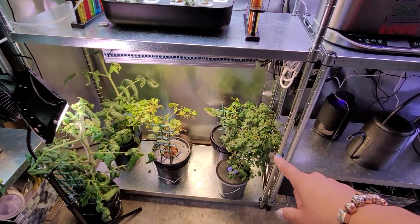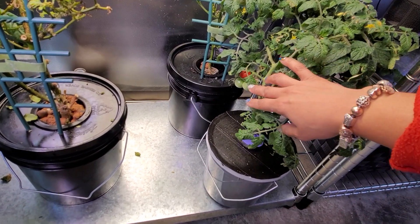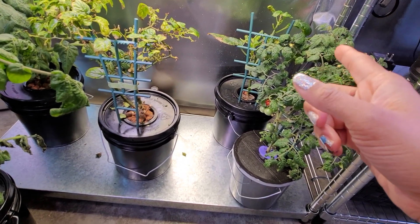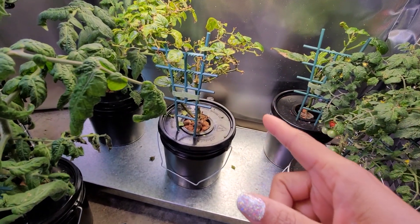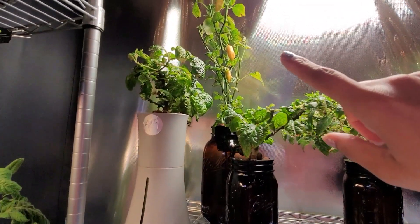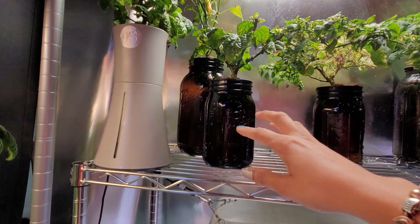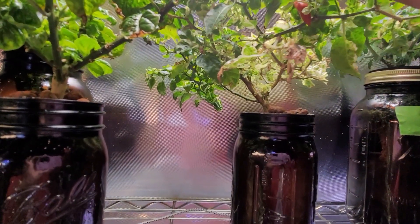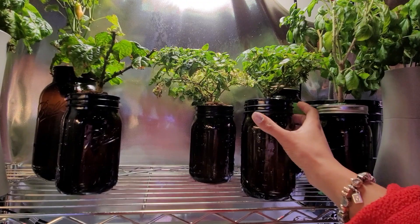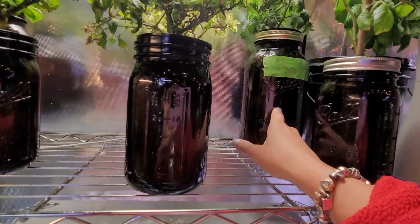Over here we have heirloom cherry tomatoes — it was a cutting and it's now doing fabulous, with some ripe tomatoes. That one's actually overripe — I'll take that off. This is my aji lemon pepper. My peppers are all beat up for the most part because of the aphids. This is habanero. Up here we have the KSLS — look at that sugar rush peach, those are all ripening and turning colors, I'm excited about that. Another KSLS — this is my fish pepper, got a red one on there, and it's been doing great and starting to produce a lot of flowers.